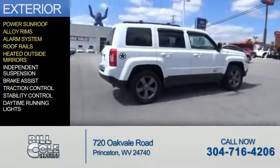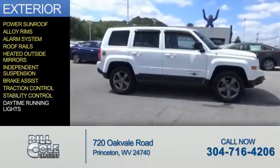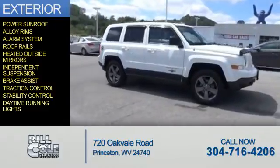Heated outside mirrors, independent suspension, brake assist, traction control, stability control, and daytime running lights.